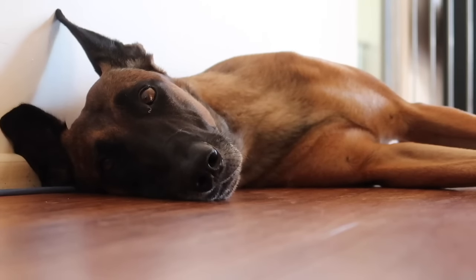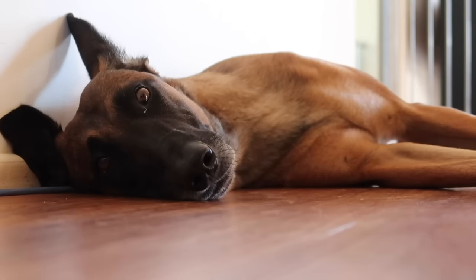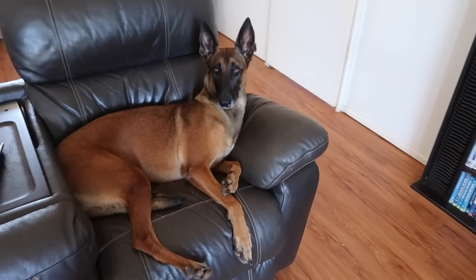Your Malinois will need lots of recharging time and they can sleep anywhere, even on the floor quite comfortably. What are you doing? You may find that they prefer the couch.